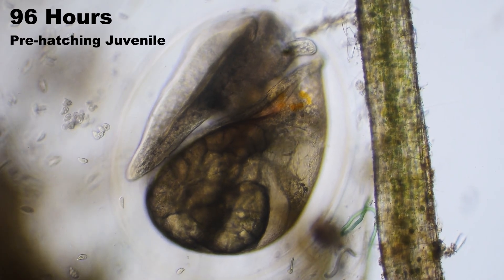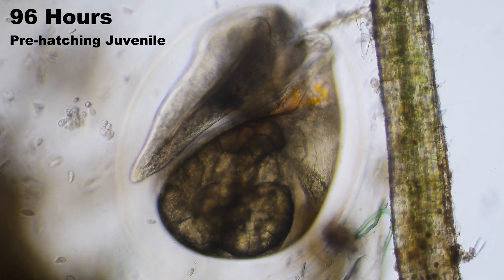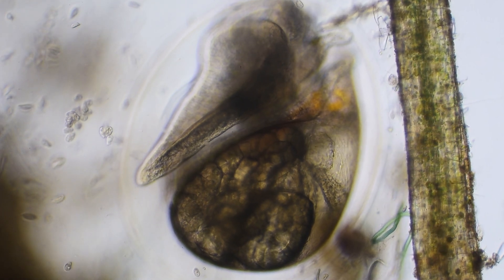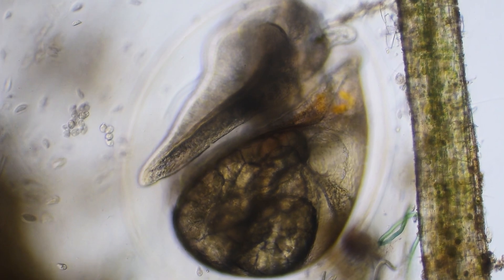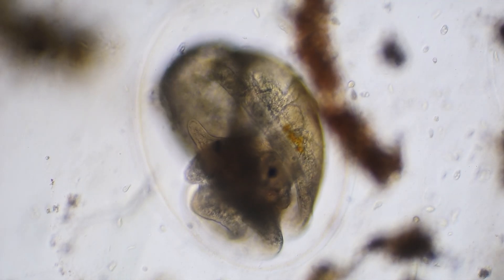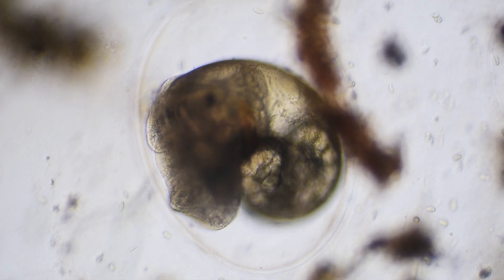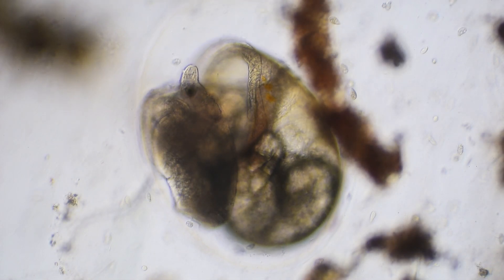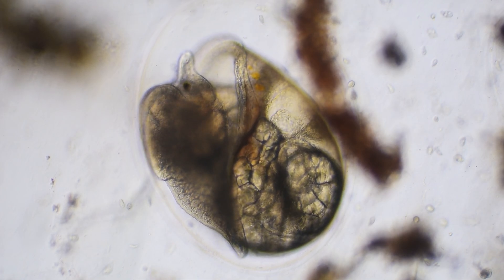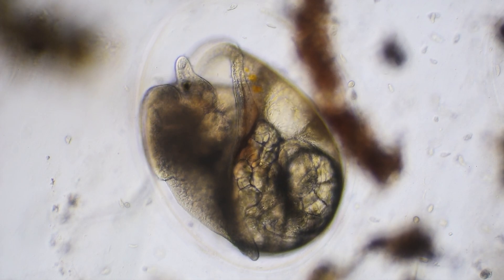At 96 hours, our snail has nearly outgrown its temporary home. Though the transparent egg wall still keeps predators at bay, it's becoming a constraint for a rapidly maturing juvenile snail. Activity has increased dramatically — the foot flexes powerfully, the heart beats with vigor, and the antennae have grown longer, actively sensing the environment. The embryo now looks and behaves like a miniature version of the adult it will soon become, with all essential organs functioning.